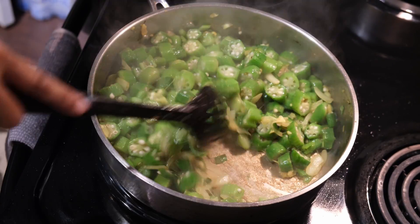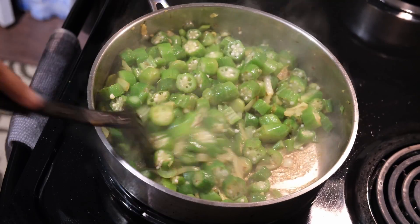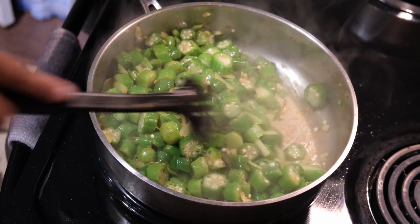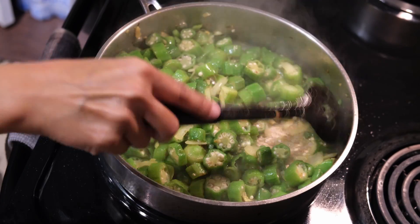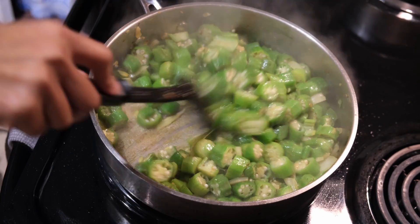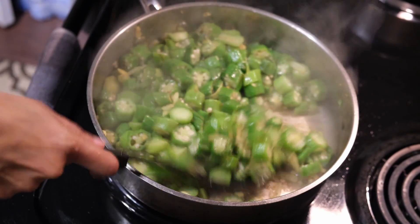You could actually serve this on jasmine rice, and we usually also like to have a side of sunny egg to go with it — it's really good, you should try it. That's my son's favorite vegetable, okra.